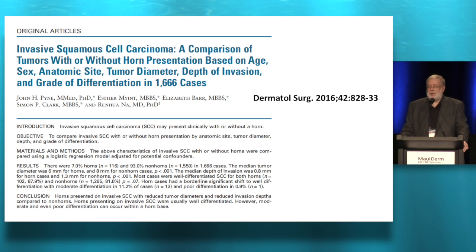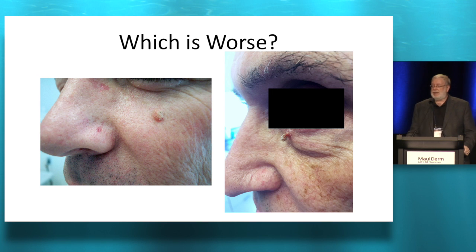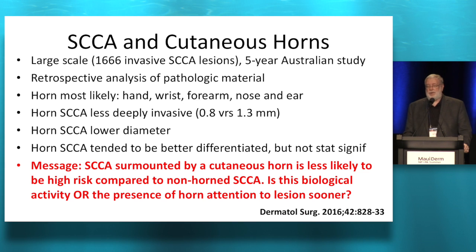Which is worse — a squamous cell carcinoma with a horn on it or one without? It turns out that the ones with the horns are less deeply invasive, have a smaller diameter, and tend to be better differentiated. So a squamous cell carcinoma surmounted by a cutaneous horn is less likely to be a high-risk lesion compared to a comparable one that doesn't have a horn. The criticism is that maybe those little horns call attention to the lesion sooner. But you're still going to treat it — maybe it's just a little less risky.